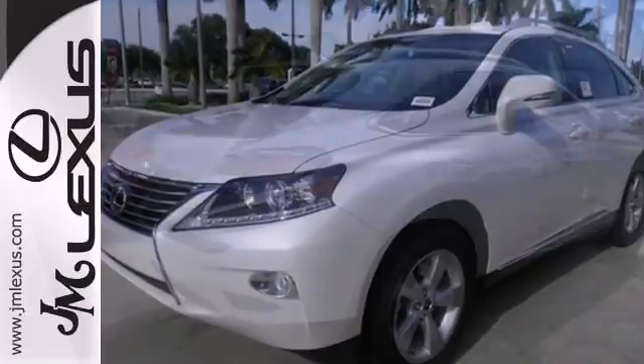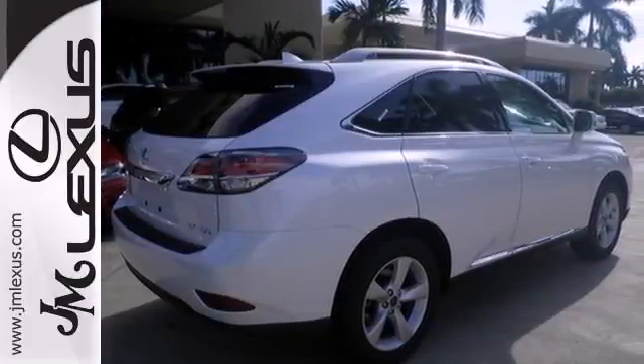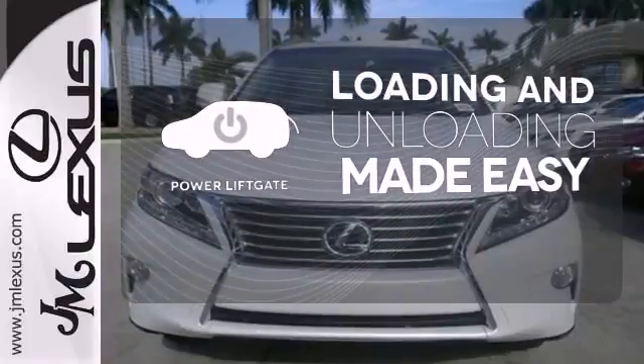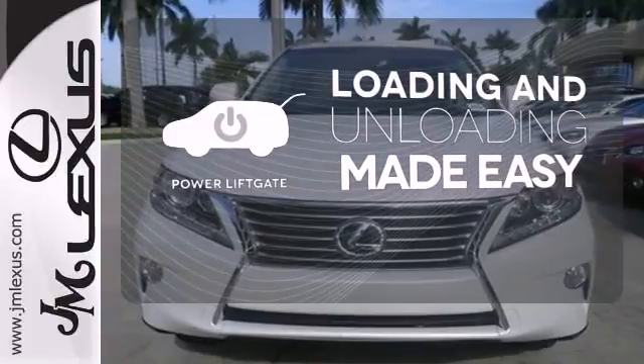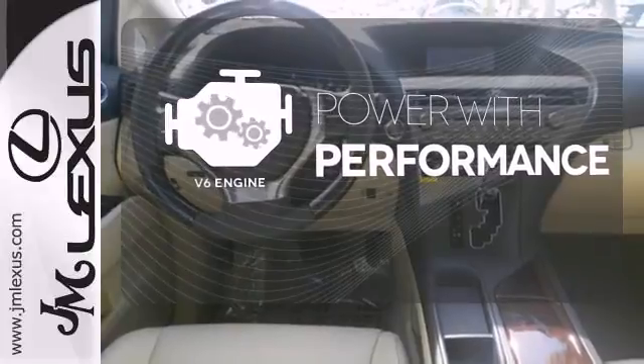The interior is designed for you with a multifunction steering wheel, home link, smart access with push button start, and dual zone climate control. Loading and unloading your vehicle just got easier with the power liftgate. The V6 engine finds a sweet spot between efficiency and power.